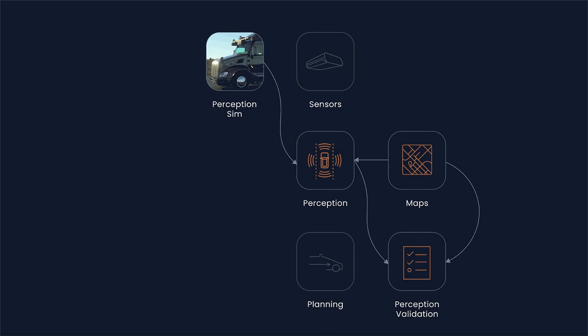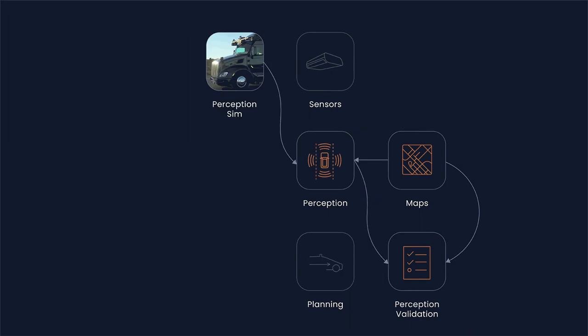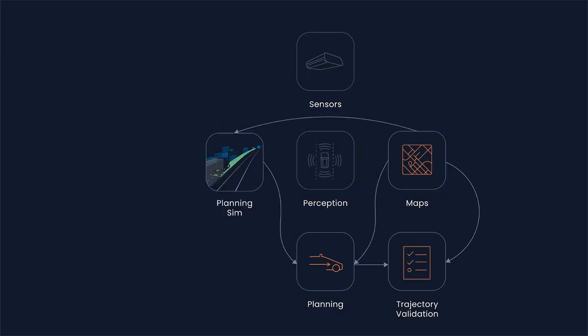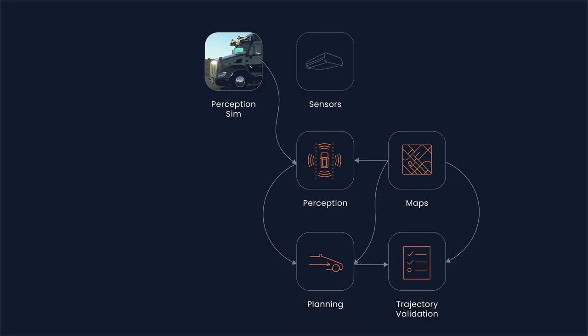We can choose to test them all end-to-end or take certain modules out and replace them with a synthesized version, helping us to test, for example, motion planning in isolation. Some of our more common sim configurations are shown here. This flexible architecture allows us to use our simulator to test and train the motion planning system, test and train the perception system, prototype and configure our sensor hardware, and test our maps.